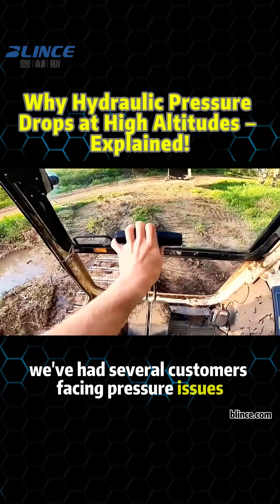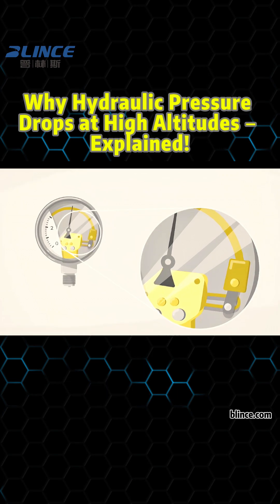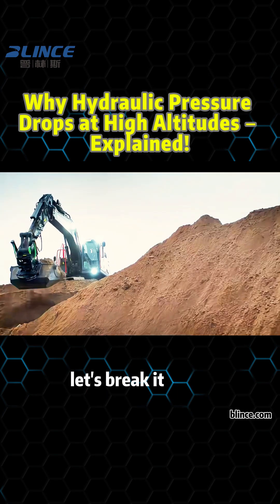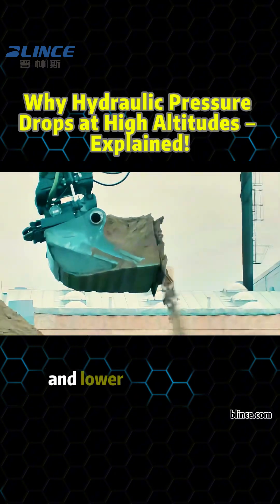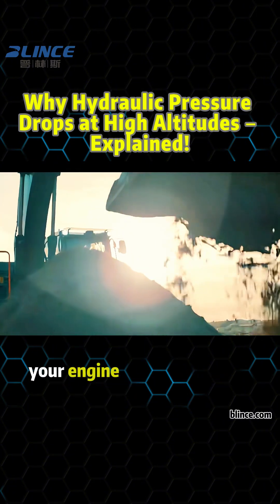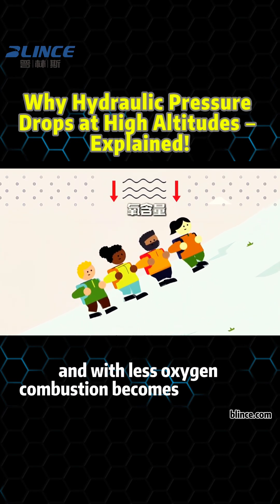We've had several customers facing pressure issues with hydraulic systems used in high-altitude environments. Let's break it down. First, high-altitude means thinner air and lower oxygen levels. Your engine relies on oxygen for combustion, and with less oxygen, combustion becomes inefficient.